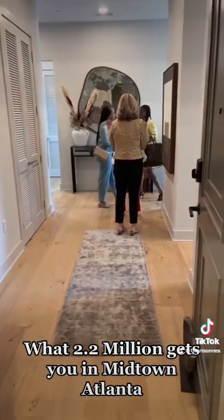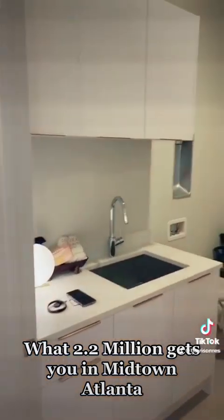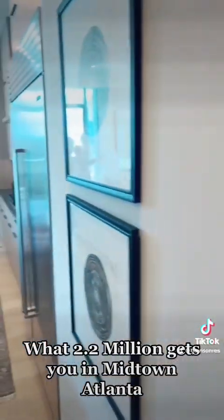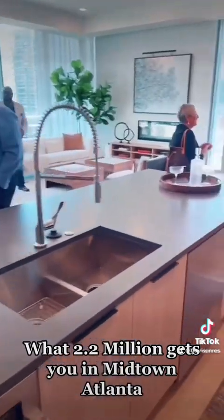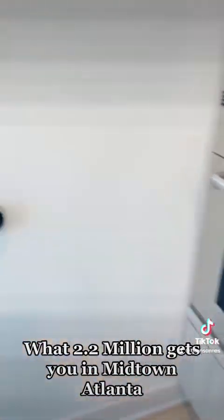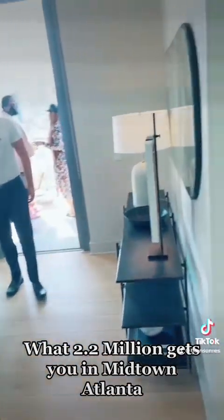It is a 64 unit building on 12th Street that hosts two, three and four bedroom condos from $1.2 million up to $2.5 million. We were able to see unit 1105, which was a three bedroom, three bath condo in the building. It sprawls a little bit over 2,500 square feet and was priced at $2.2 million.